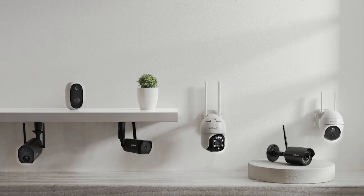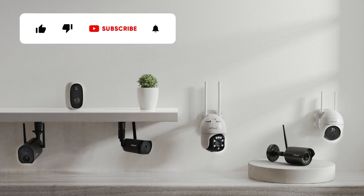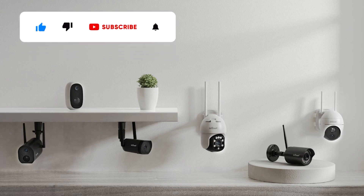Please remember to subscribe and turn on the notification bell to see more new products and updates. Tell us what videos to do next in the comments below.